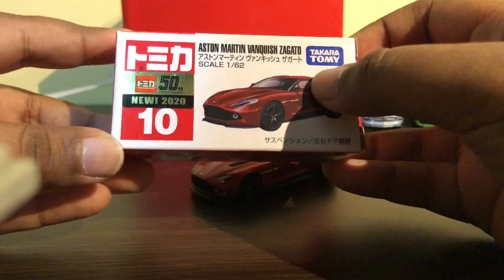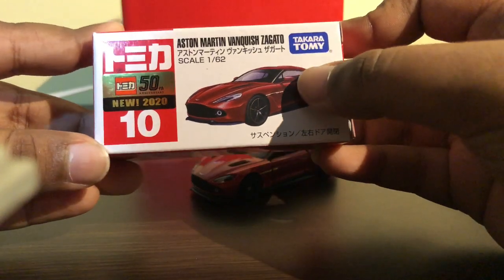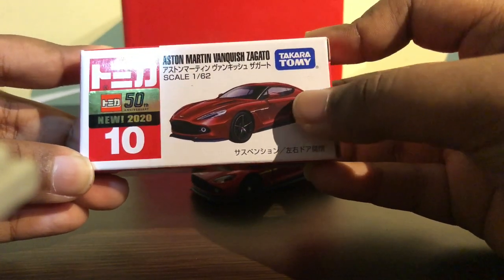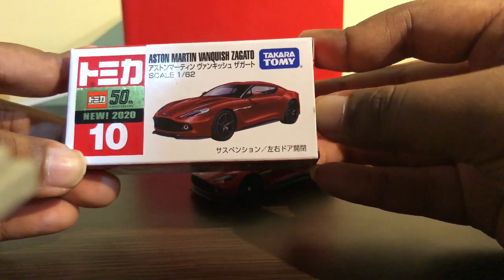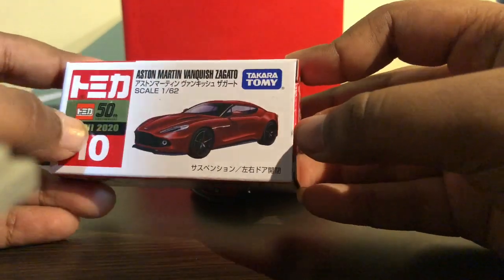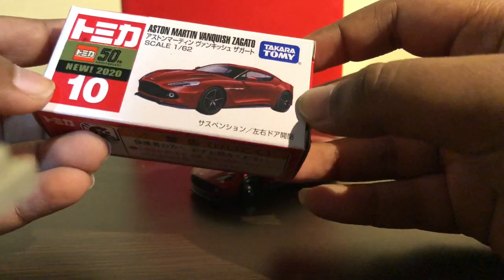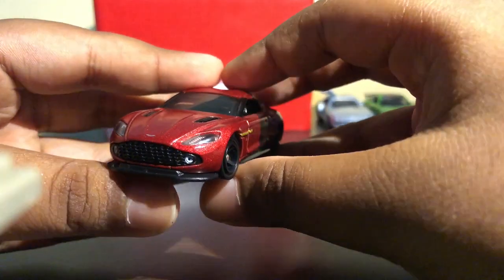Here's the box of the Aston Martin. This is the first time Tomica has released an Aston Martin — I think it's probably because they just got the license from Aston Martin. It has the 50th anniversary sticker and it says 'New 2020.' The main highlight of the car is the headlights.